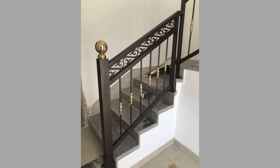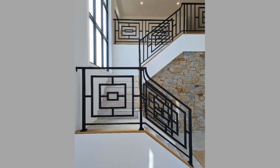A patio stair railing made from stainless steel looks beautiful with concrete or stone. Installing a railing on your patio is one of the best improvements you can make if your goal is to upgrade your home's overall look.